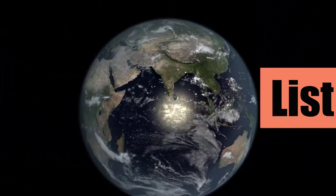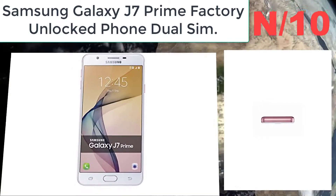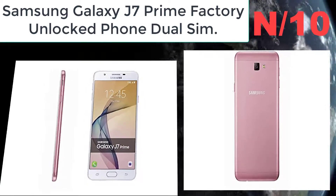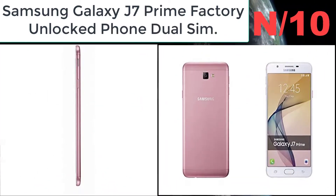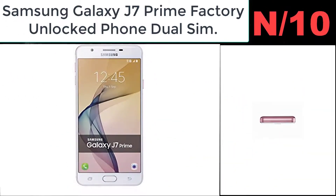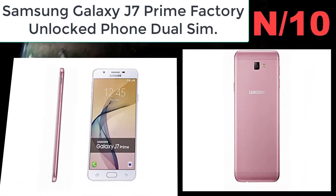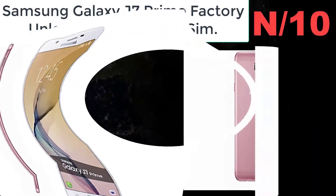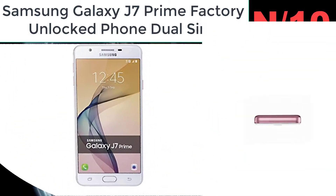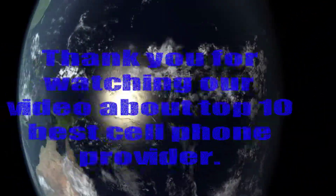Number ten: Samsung Galaxy J7 Prime Factory Unlocked Phone, Dual SIM. 5.5-inch Full HD 1080x1920 pixels, approximately 401 ppi pixel density, IPS LCD. 32GB ROM, 3GB RAM, microSD up to 256GB dedicated slot, Android 6.0.1 Marshmallow, fingerprint scanner, all-metal body.